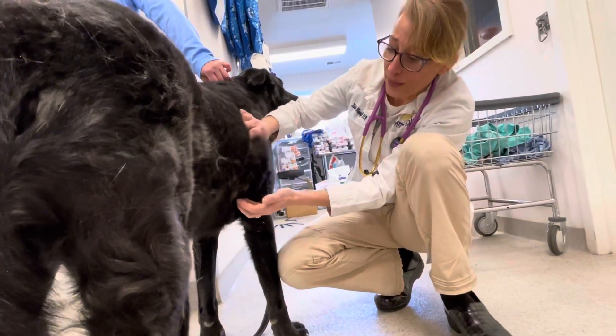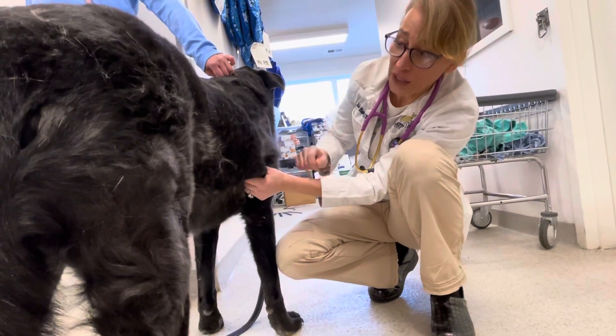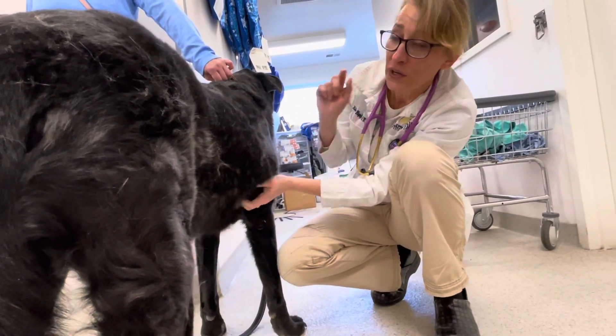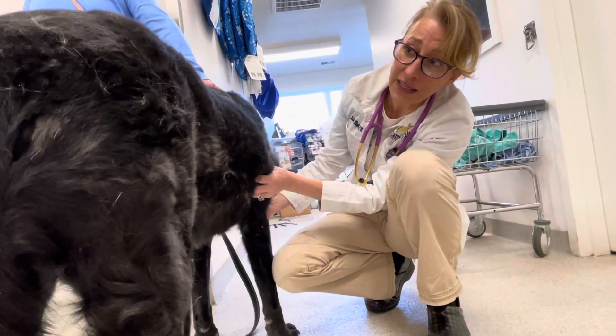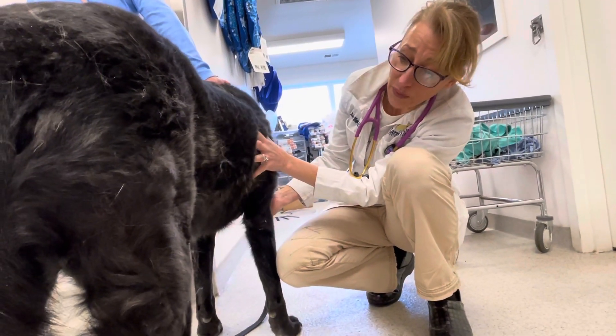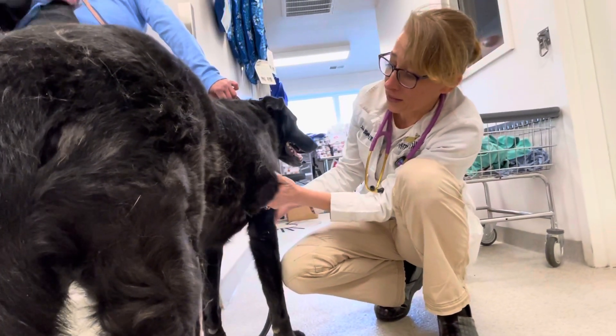So if you find a lump or a bump, the only way you're ever going to diagnose it is by getting tissue. That means you have to either go in and get a biopsy or do a fine needle aspirate. But if this bump is getting so big that it's making it difficult for you to walk, then be more proactive. Don't wait until it's so big that it's a really huge ordeal to take off.